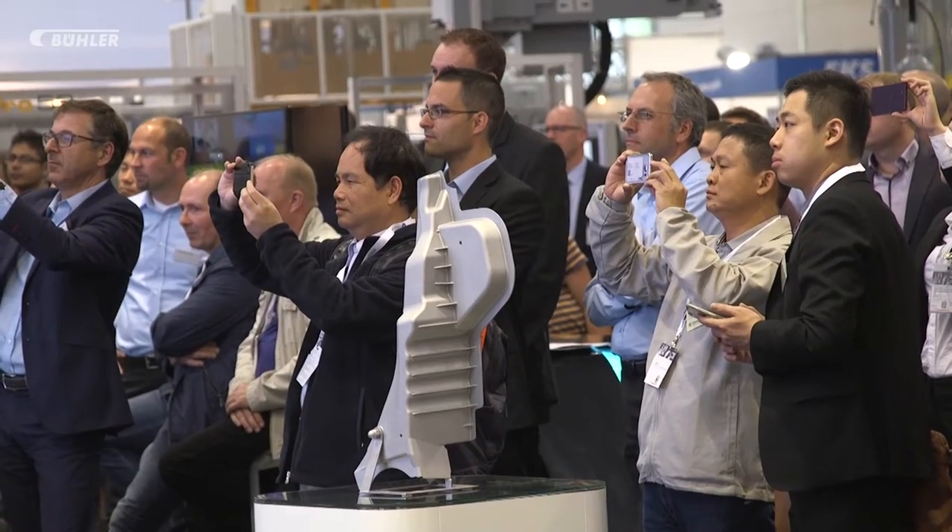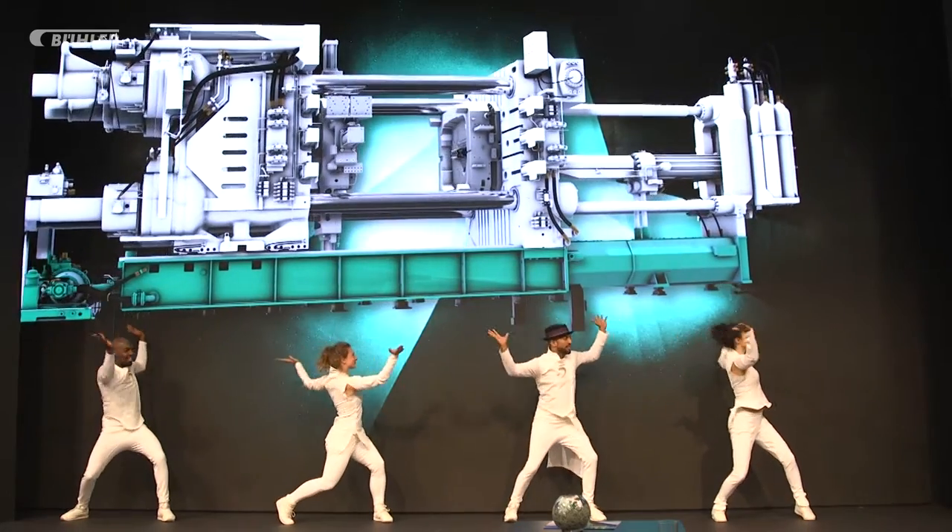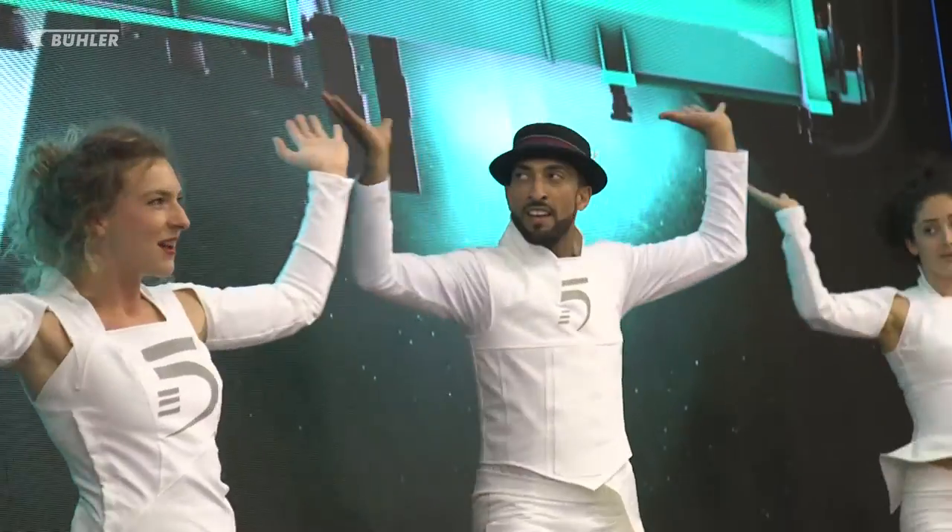Only once every four years, GIFA brings together the most important players in the foundry industry worldwide. This is why the date of the trade fair is crucial for Buehler — it drives the heartbeat of our innovation cycles.